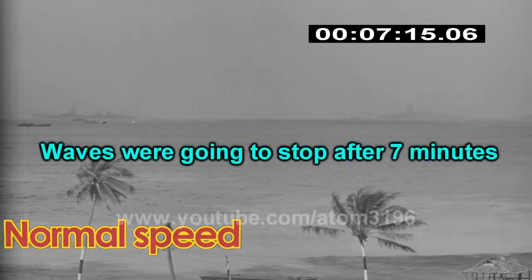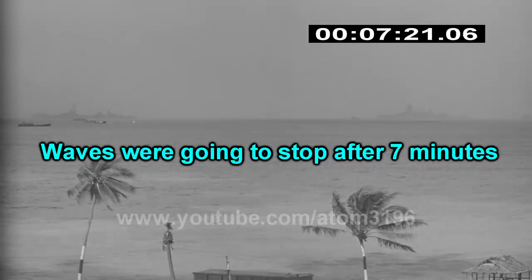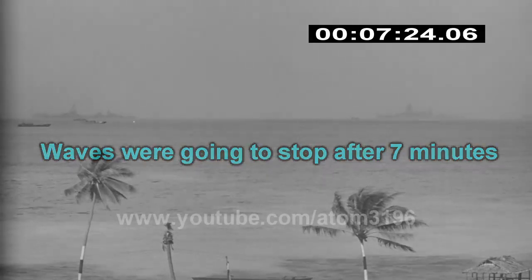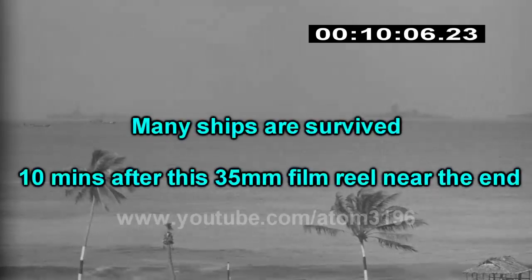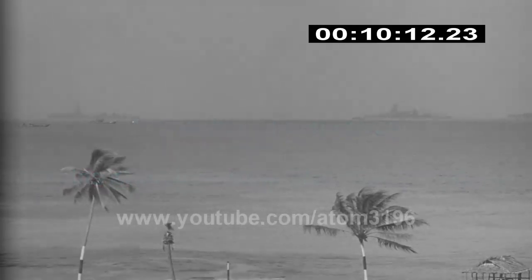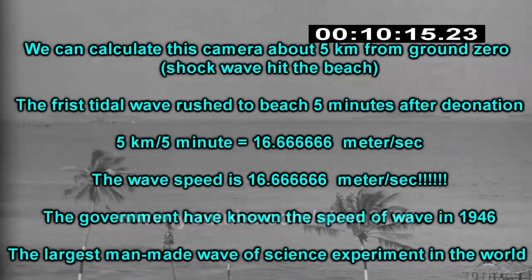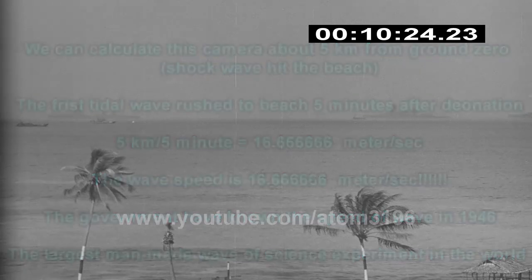After seven minutes, the water began to slow down. The data gained from this experiment showed the travel rate and impact time of tsunamis, which helped us to know them better. The government also had a report detailing all the data and development of tsunamis.